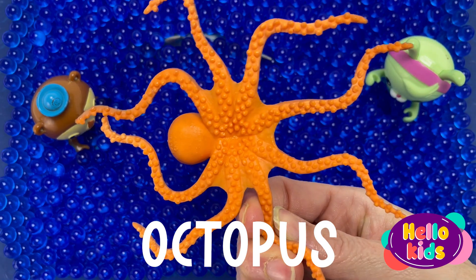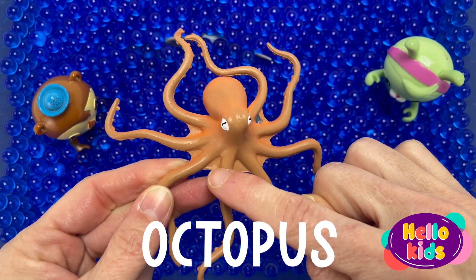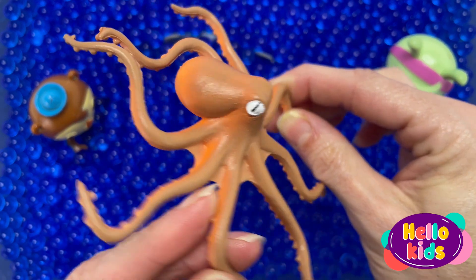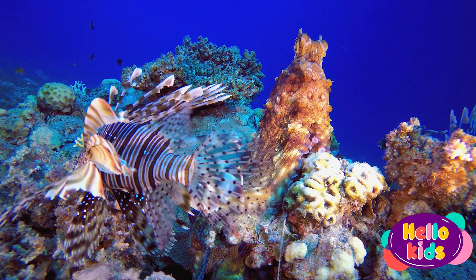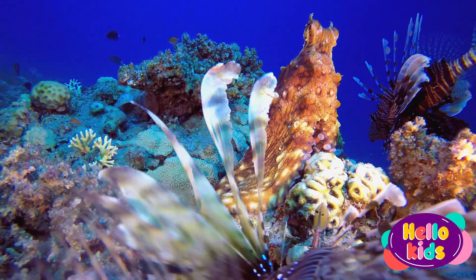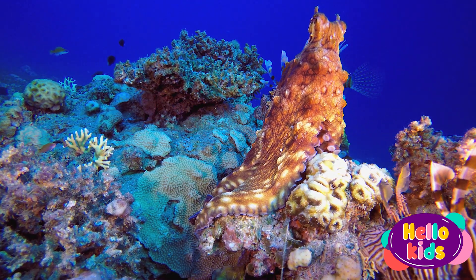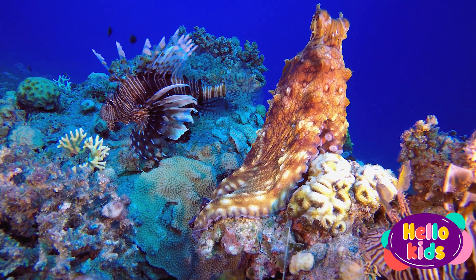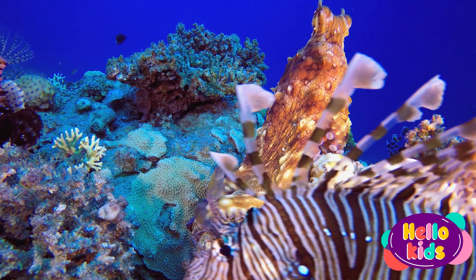Octopuses are sea animals famous for their rounded bodies, bulging eyes, and eight long arms. They live in all the world's oceans but are especially abundant in warm, tropical waters. Octopuses, like their cousin the squid, are often considered monsters of the deep, though some species occupy relatively shallow waters. Most octopuses stay along the ocean's floor, although some species are pelagic, which means they live near the water's surface. Other octopus species live in deep, dark waters, rising from below at dawn and dusk to search for food.